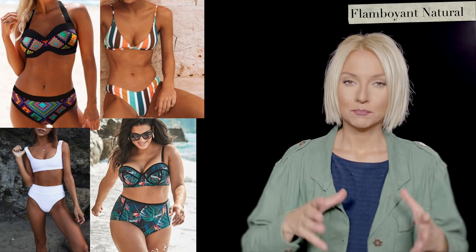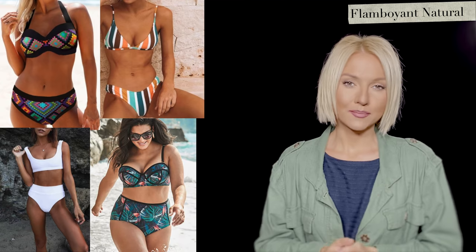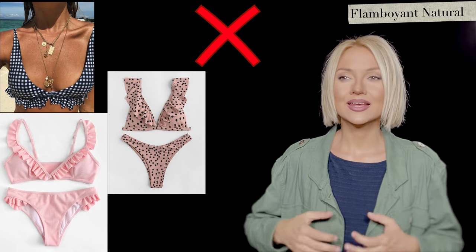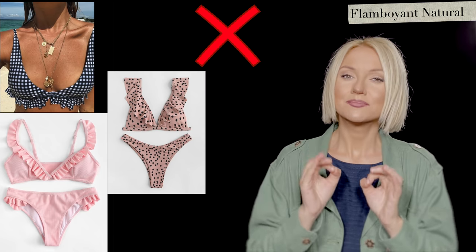Flamboyant Natural: they are tall and pretty wide in bones, so bigger shapes always look better — bigger stripes, big patterns, big splashes of color, thicker fabric. Not something tiny and weightless-looking. They won't look as good with small and especially symmetrical patterns.